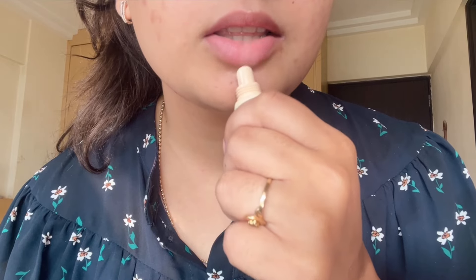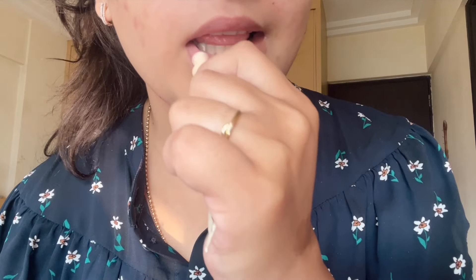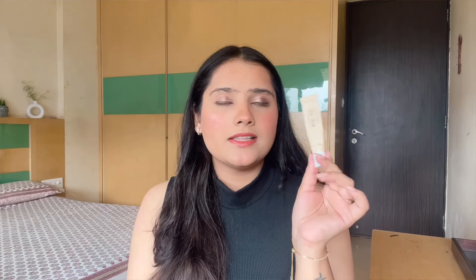The next lip balm is the Indy Wild Dewy Lip Treatment, which is a vegan lip balm. It has no fragrance, a really good buttery feel, and I've almost finished it too. It's around 899 rupees and you get almost the same quantity as the Laneige one. Compared to Laneige, this is more of a soothing lip balm. Indy Wild has been doing a great job — I've tried their hair oil and hair serum too, and this lip balm is definitely one you should have.